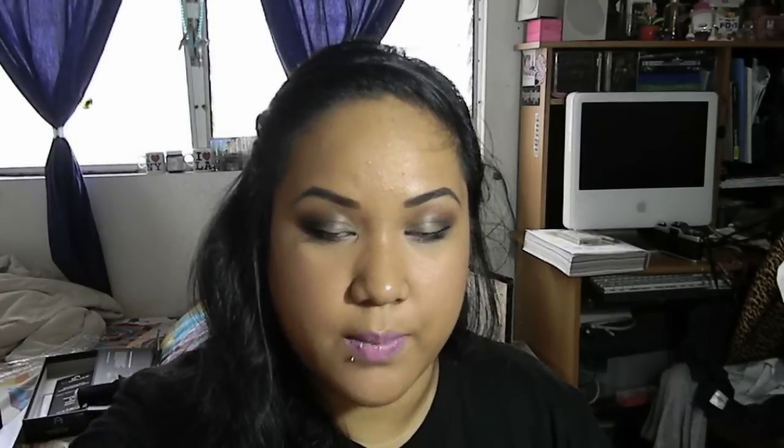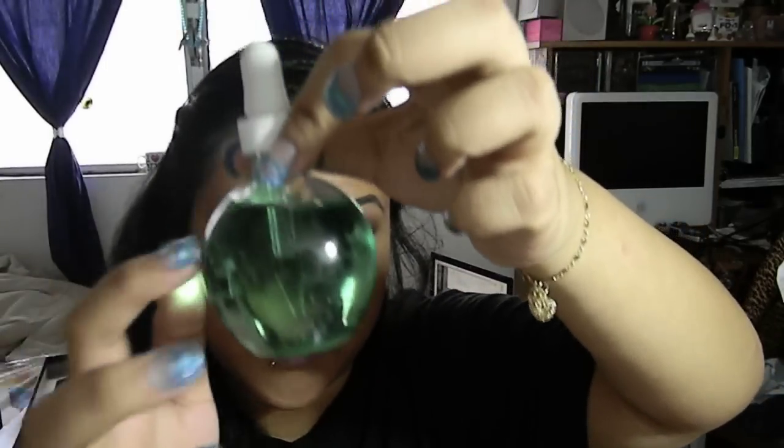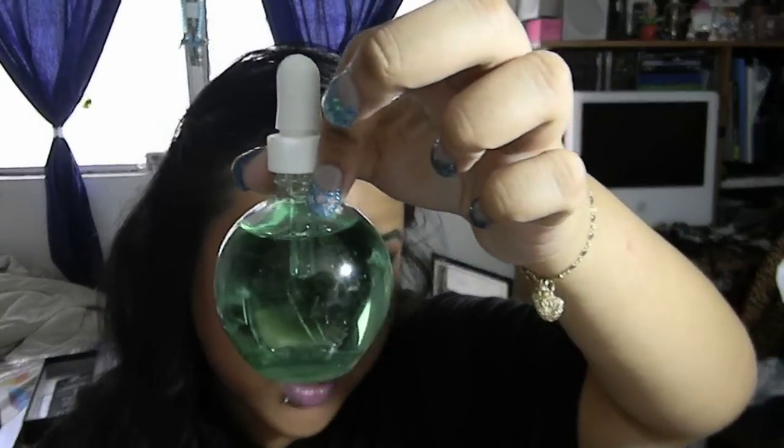I'm also giving you guys some Nouveau Spa Relax soak — I have the one in blue but this is a purple one. What you do is when you're soaking your fingers for about two minutes, you pop one of those inside and it fizzes up and softens your cuticle. And I'm going to be giving you guys some cuticle oil — a whole bottle in melon scent.